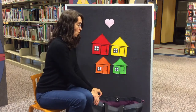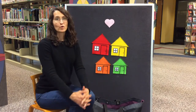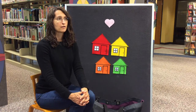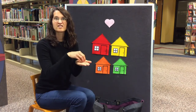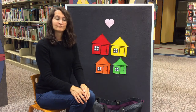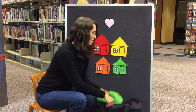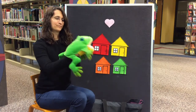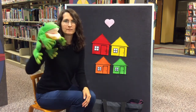I have one more animal. This one likes to sit on a lily pad, likes to swim in the pond, likes to catch flies with its tongue, and it likes to hop. What do you think that would be? Did you guess a frog? What sound does a frog make? Ribbit, ribbit, ribbit!